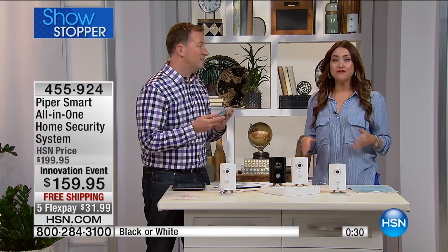It's the best value it's ever been offered at, just for our innovation event today — a full $40 off the HSN price, and your shipping and handling is free. I love that Piper reaches out to you — unlike other cameras where the only way to see what's going on is to open the app, if you don't get a call, text, or email from Piper, then you're good. It detects motion, temperature change, humidity — incredible technology at the best value we've ever done.